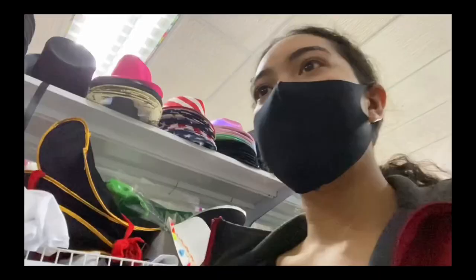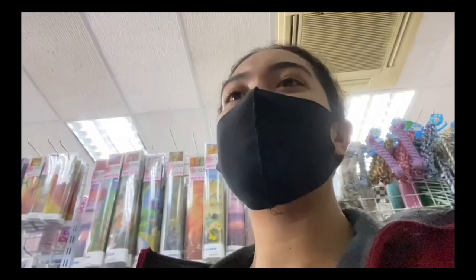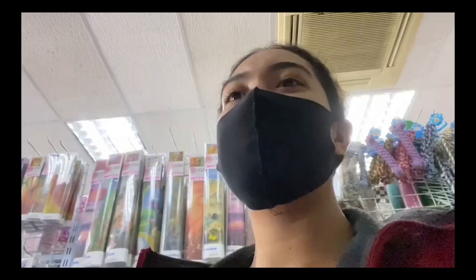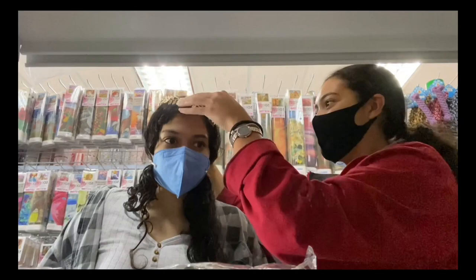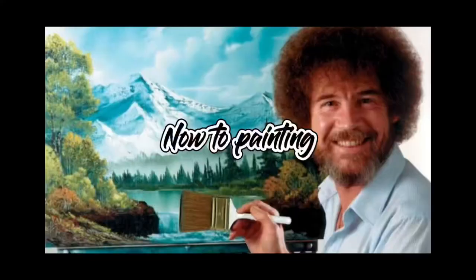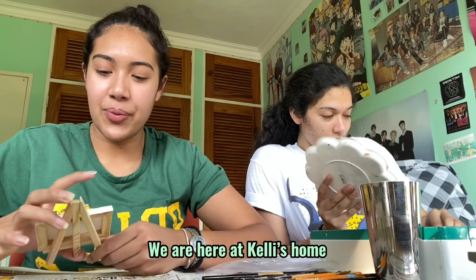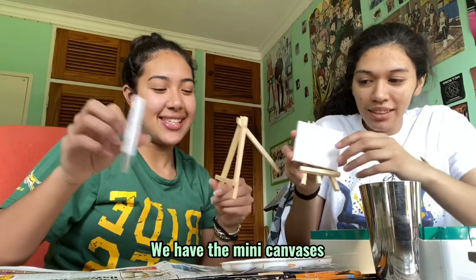It jingles, it's a doll toy - oh, your wallet excited me. We are here at Kelly's home. We have the mini canvases - this one looks fun, this one looks pretty, that one's very pretty. Oh, there's ocean breeze - let's do this one, okay.